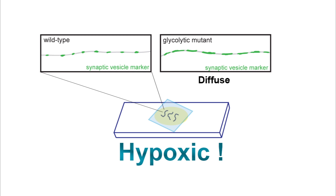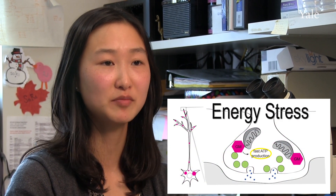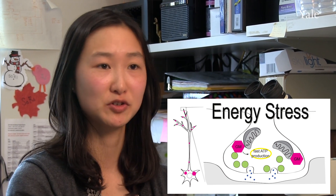Through various experiments, we identified that this diffuse synaptic vesicle protein phenotype was due to a defect in synaptic vesicle cycling.